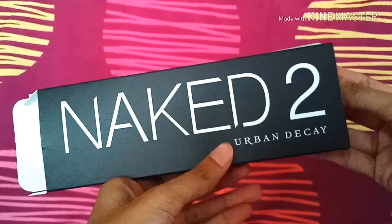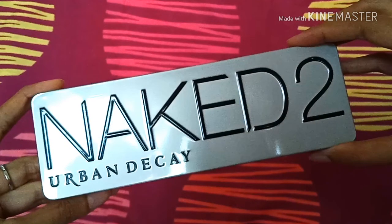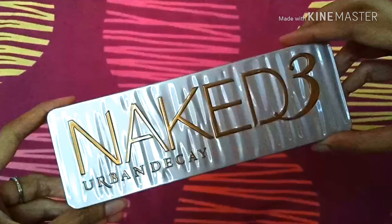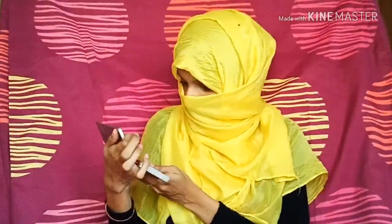Next up is the Naked 2 palette — such beautiful, gorgeous neutral shades and pretty deep neutral shades, so great for the darker skin tones as well. And then we have the Naked 3, which is a personal favorite of mine. The shades are just some of the most gorgeous rose gold shades in this palette.